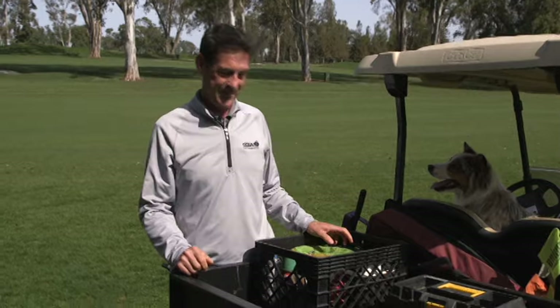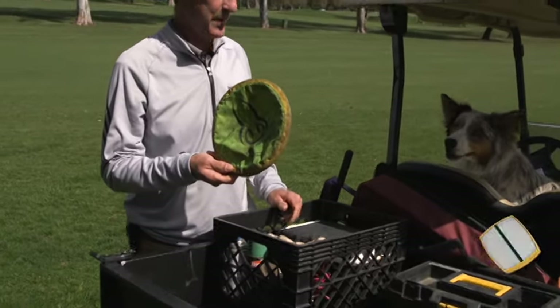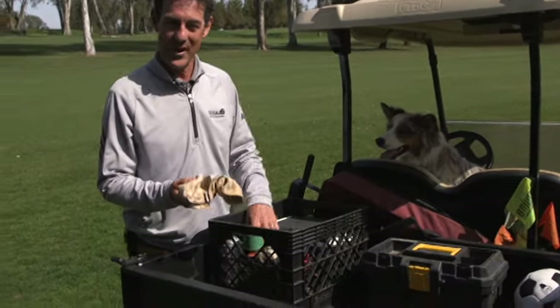In my cart I have a frisbee for the dog. A dog — he's almost always with me. I've got some rags which come in handy for cleaning up after the dog.